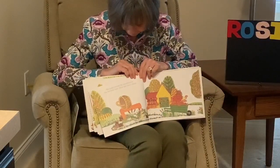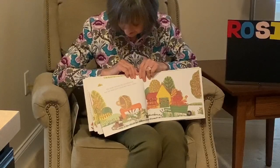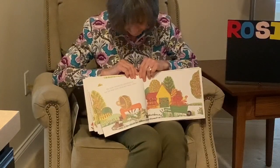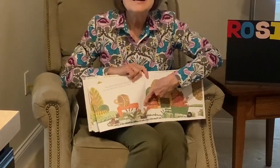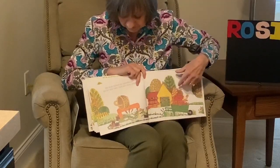She looks behind the wheelbarrow, but her little baby chick isn't there either. Do you see her little baby chick behind the pond? Oh, look at the fish!